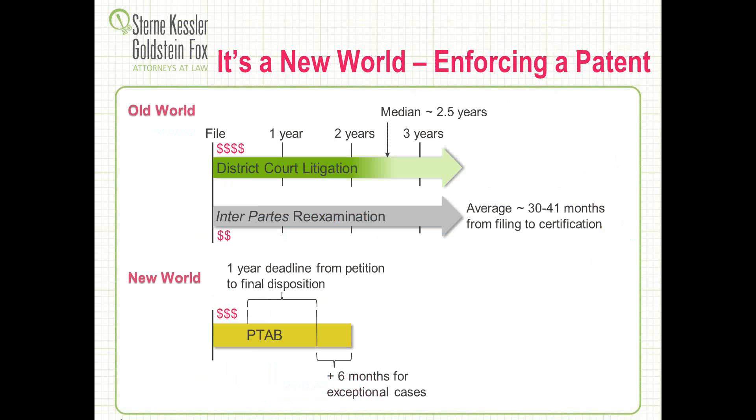We're also seeing changes in the world of patent enforcement. In the old world, pre-America Invents Act, we often would see district court litigation where some of the slower courts would take about 2.5 years from trial to completion. Concurrent with that, many applicants or defendants would file what was known as inter-party reexamination. These processes would often get extended, taking 30 to 40 months to complete. So collectively, the litigation and then the testing of the patent again at the Patent Office, we were looking at a timeframe of around three-plus years.